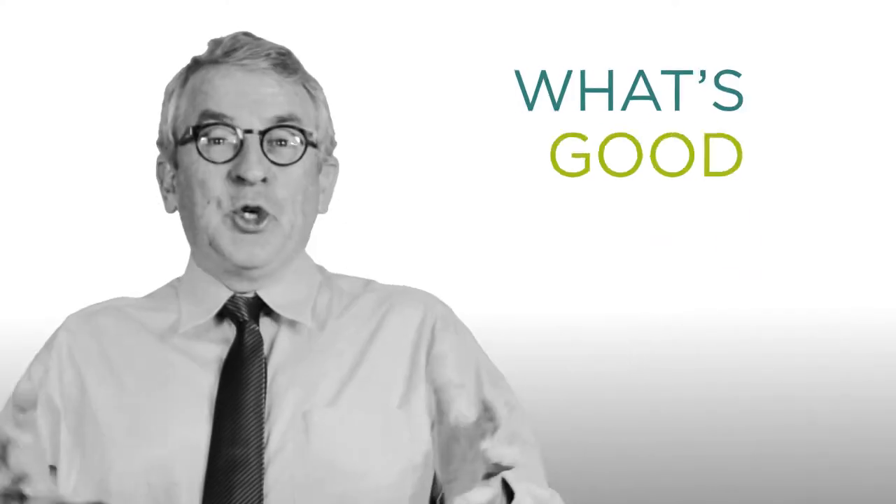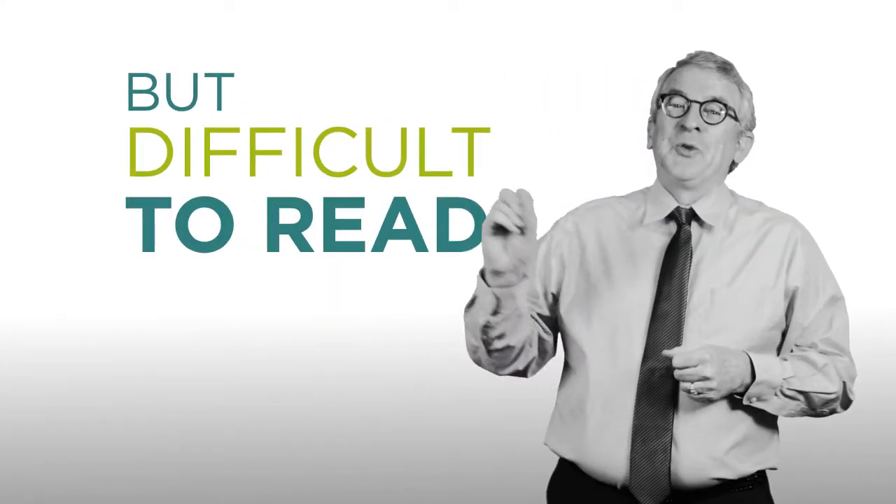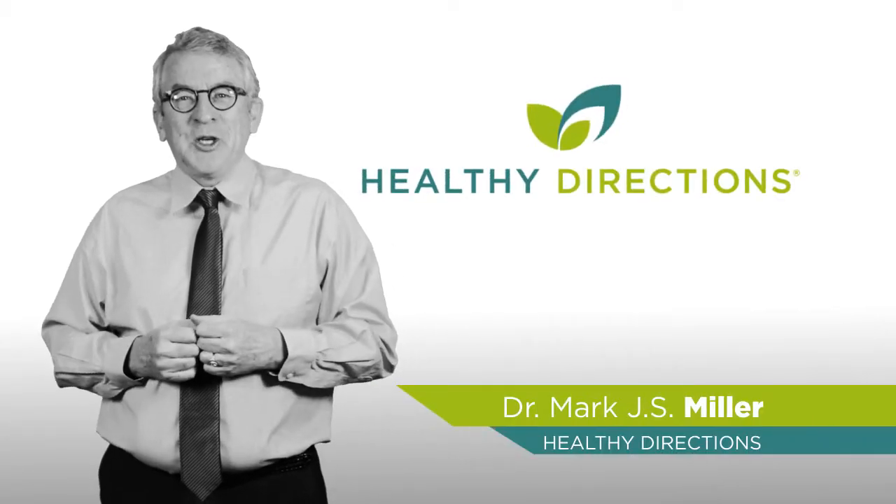Hey, another riddle for you. What's good for your eyes but difficult to read? Stay tuned for the answer. G'day, I'm Dr. Mark Miller for Healthy Directions, and today I want to talk about tired eyes.